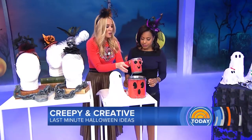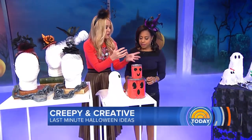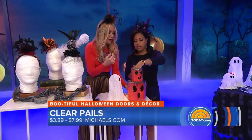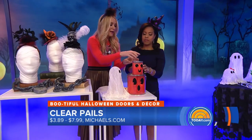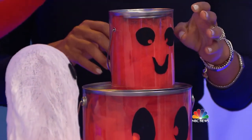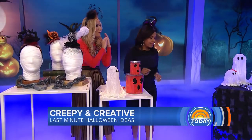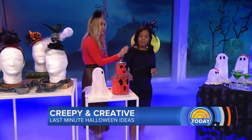And really quickly, these illuminating lanterns are so easy. You take a clear pail — or you can use a mason jar or any kind of vase — stick in some fabric, put in your battery-operated light, and then pop the top on. This makes a great lantern for a centerpiece, on your front porch, on the stoop, or you can line the whole walkway.